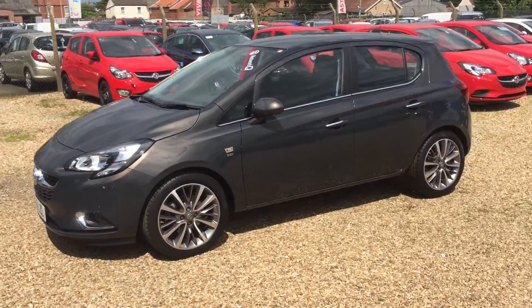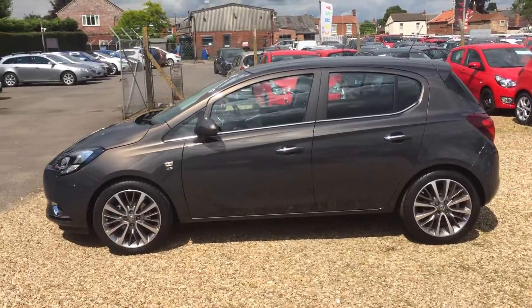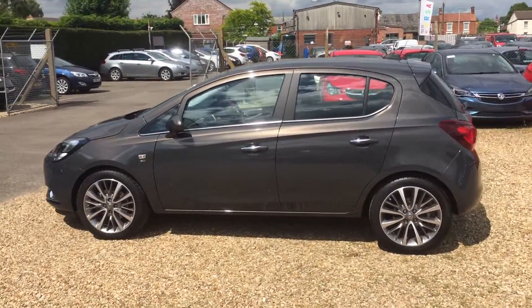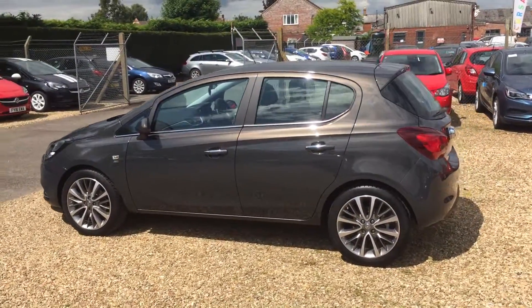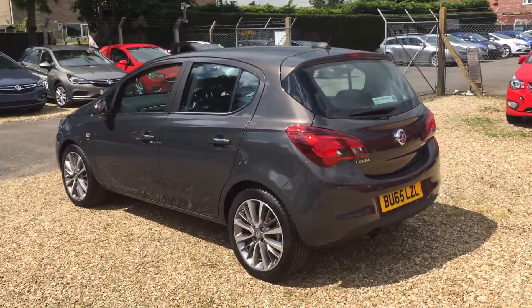The car has covered just over 3,300 miles, it's finished in asteroid grey metallic paint, and this one has the optional 17-inch multi-spoke diamond-cut alloy wheels along with front and rear parking sensors.